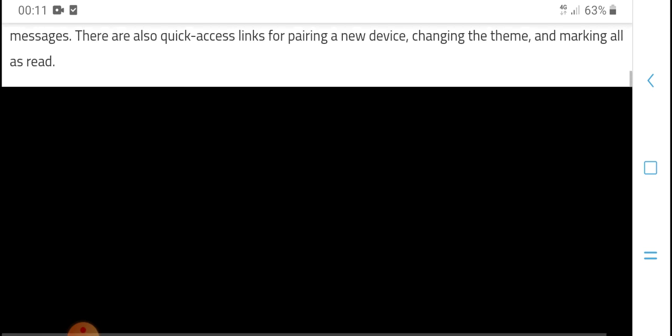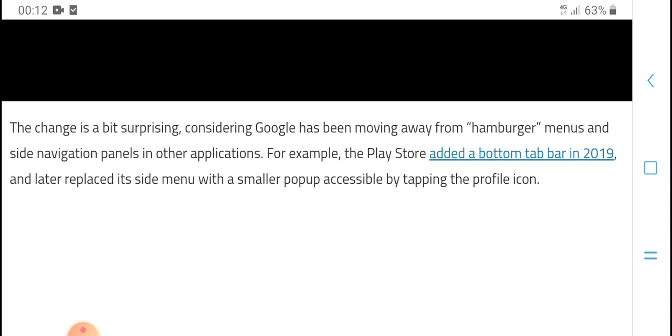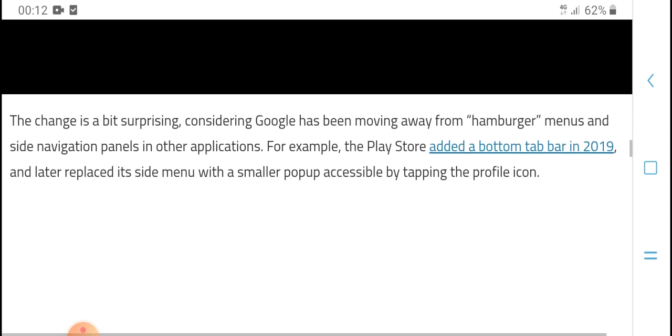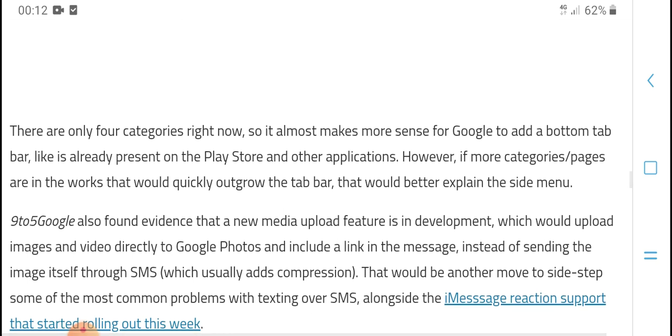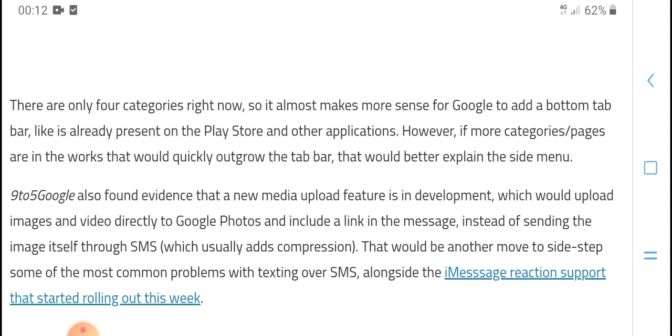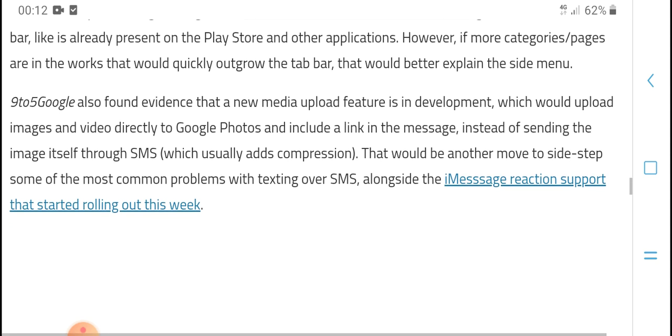The changing UI includes a side navigation panel. Google has removed the hamburger menu from other applications. The Play Store added a navigation button for 2019 and later, with a side menu similar to a bottom navigation bar. Google has also added an edit button in the top bar, already present in Google Play Store and other applications on the category page.